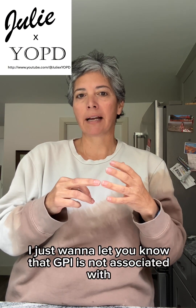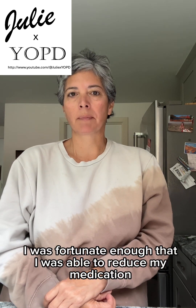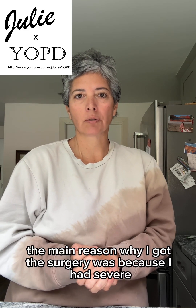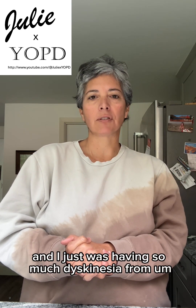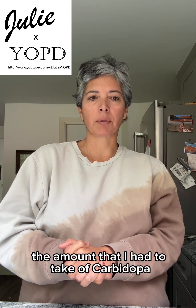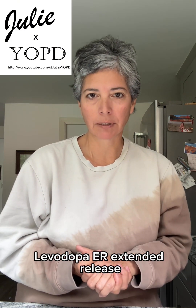I just want to note that GPi is not associated with reduction in medication. I was fortunate enough that I was able to reduce my medication by about 50% and eliminated amantadine. The main reason why I got the surgery was because I had severe dystonia on my left foot that was Botox resistant, and I was having so much dyskinesia from the amount of carbidopa levodopa I had to take — I take RYTARY, which is carbidopa levodopa extended release.